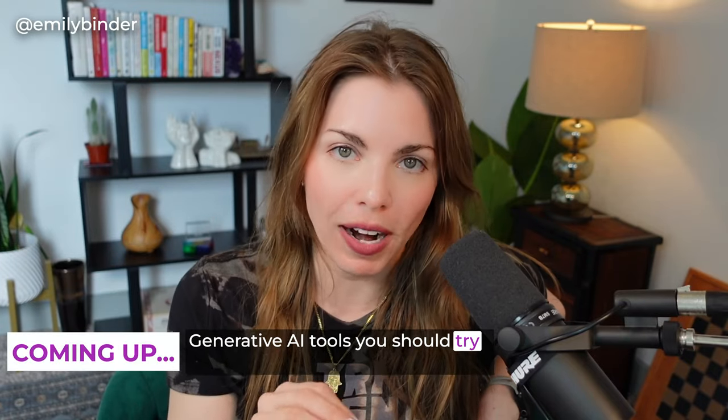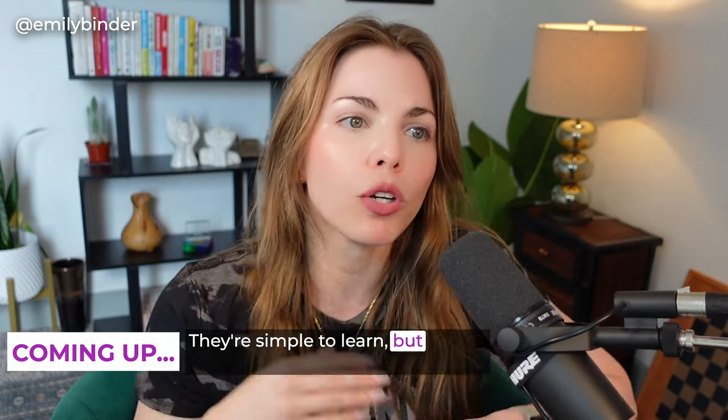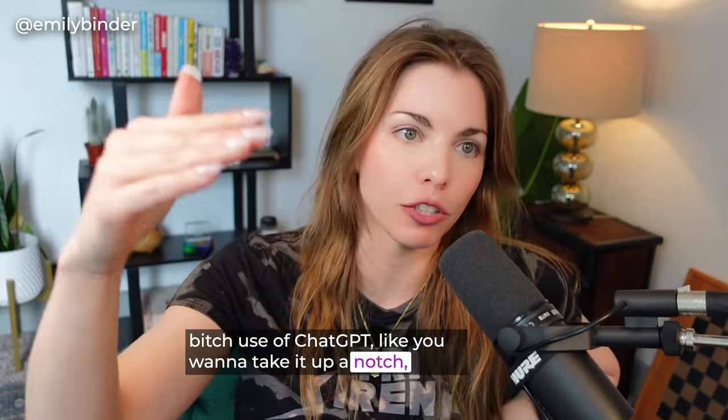Generative AI tools you should try today that are free and easy to use. They're simple to learn, but they're going to level up your basic use of ChatGPT. Like you want to take it up a notch, right?